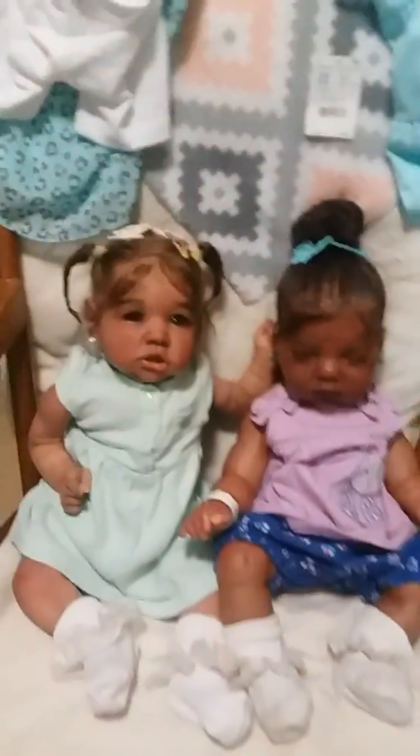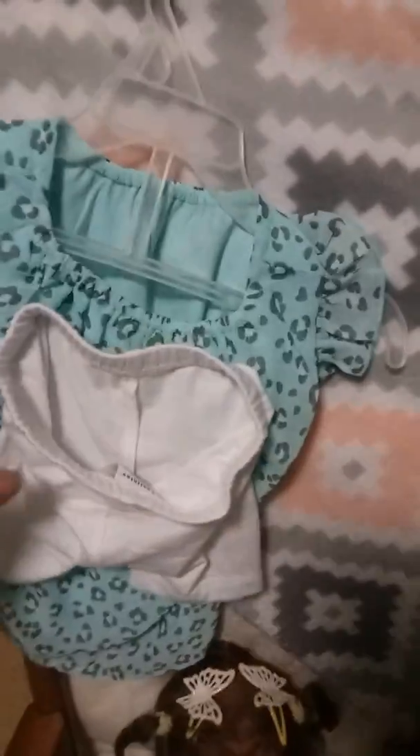My girls — look at that, you guys. I got my girl a little matching outfit. Look at them, they're in the rocking chair. I got them matching outfits. Brianna already has this one. Well, Nikki wanted something like that, so I went and got her this, and then I saw this for Brianna. Now they have matching outfits. This one for Brianna is 0 to 3 months — that's what they both wear.